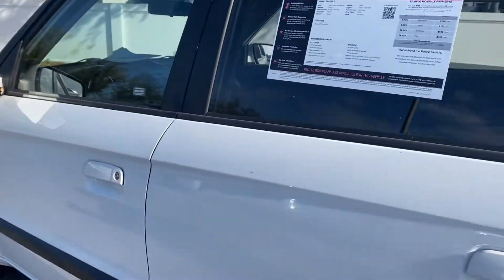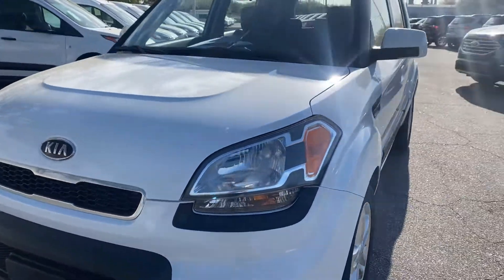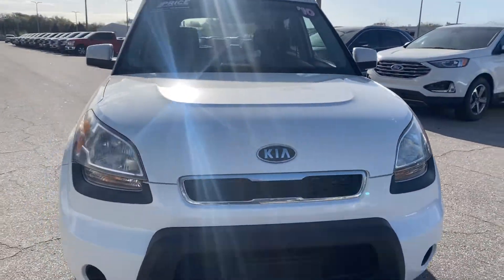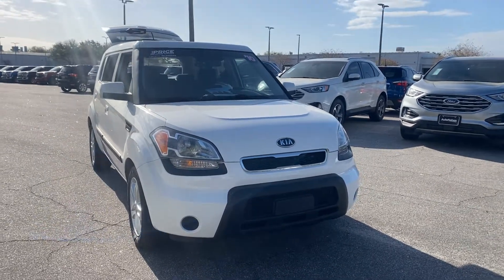This vehicle is powered by a two-liter four-cylinder engine, so this vehicle is fuel efficient. And like all pre-owned vehicles at AutoNation Ford St. Pete, it has a five-day, 250-mile money-back guarantee.